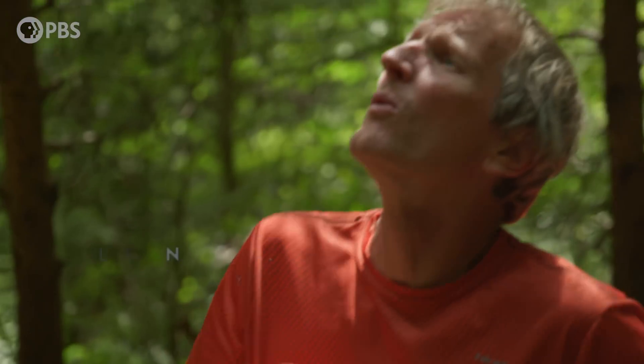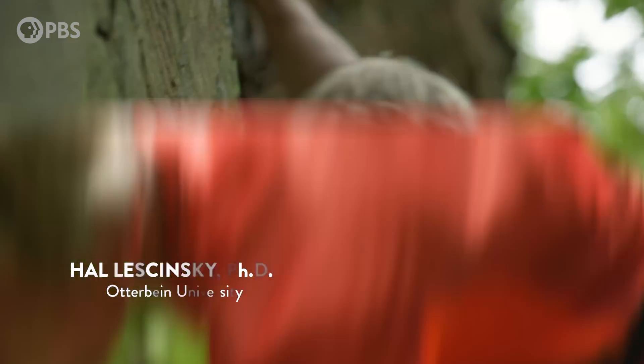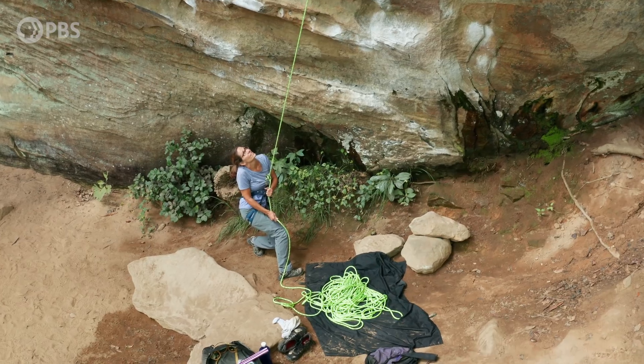I've had lots of adrenaline-pumping moments on these cliffs. Every other weekend, Hal Lisinski drives four hours from his home in Ohio to climb the Red River Gorge — or the Red, as it's known among climbers. He's been doing it for over 20 years.